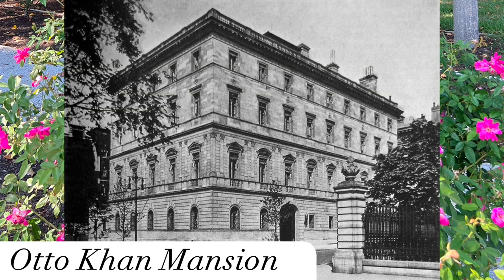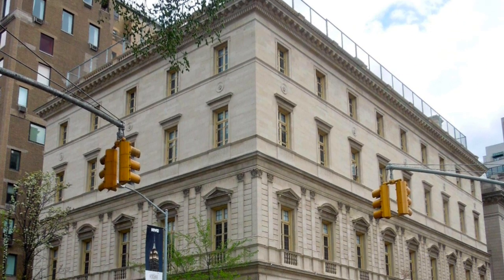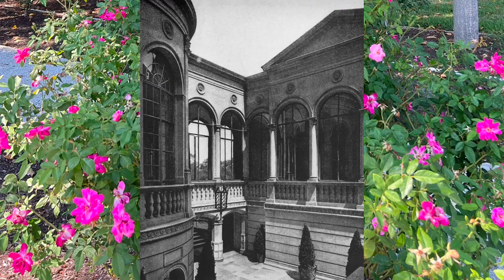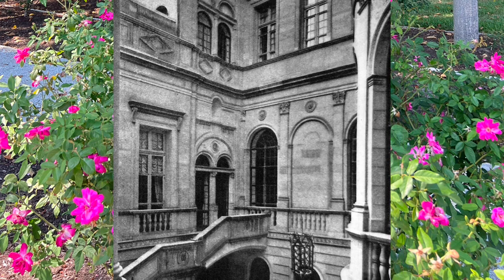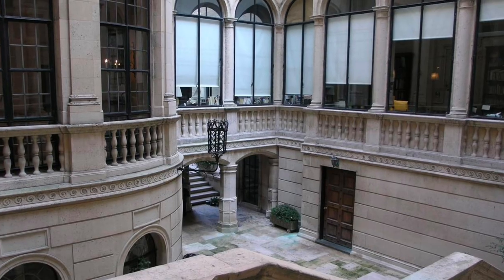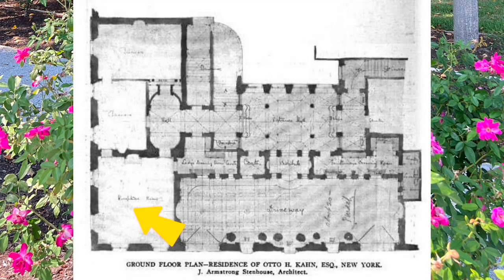The Otto Kahn Mansion was built between 1914 and 1918, residing at East 91st Street in Manhattan. Today, the home still stands and is a New York City landmark. It was one of the largest private homes in America, having roughly 80 rooms. Kahn commissioned the architects J. Armstrong Sternhaus and C.P.H. Gilbert to design the home in a Neo-Italian Renaissance style. Upon completion, the home was praised as a remarkable example of a well-balanced readjustment of those aesthetic elements found in architecture of the early 16th century in Italy. The ground floor featured a private drive, reception rooms, an office, and a grand stair hall leading up to the many floors above.